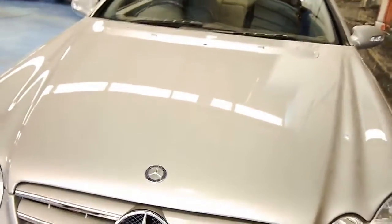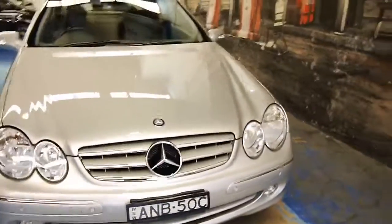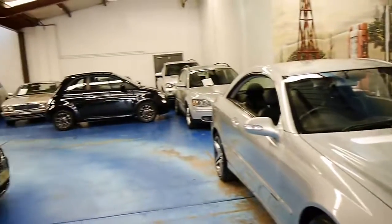So if you are looking for a CLK, especially if you're looking for a 500, please come and have a look at this car. You're certainly not going to be disappointed — we think it's absolutely lovely. Thanks so much for watching and we look forward to hearing from you.